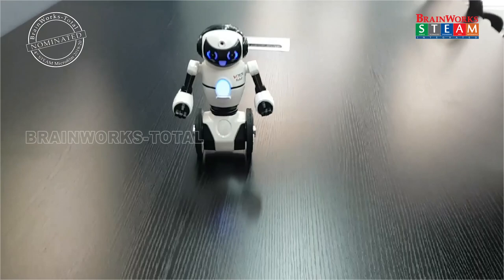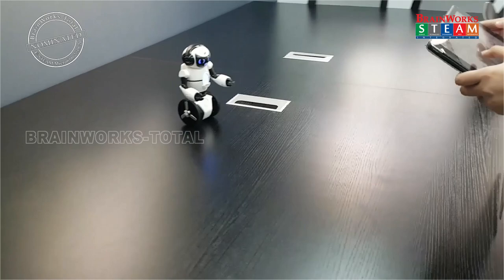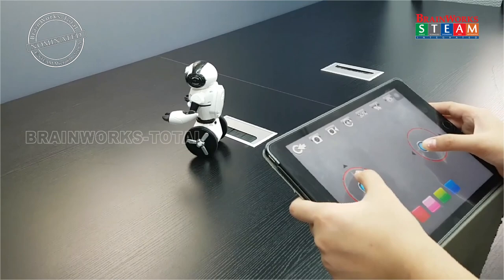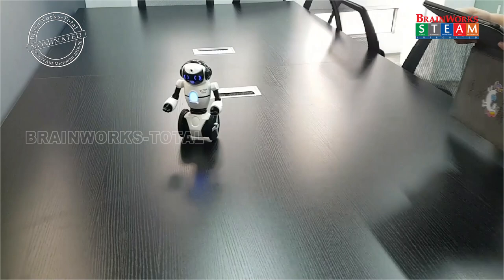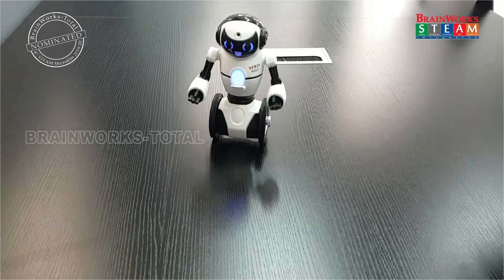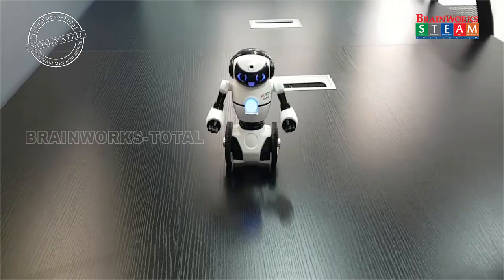I can control it now. I'm controlling the robot right now. And this robot can even take a photograph too. This is its eye and it can record everything in this application, then send it to the gallery or the photos. We can use the camera to take a photo or a video.